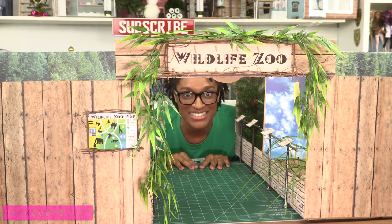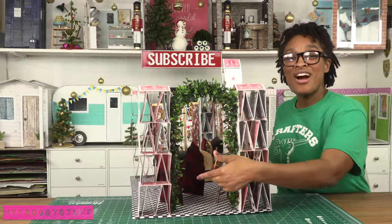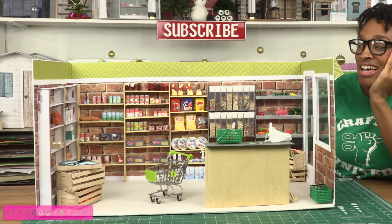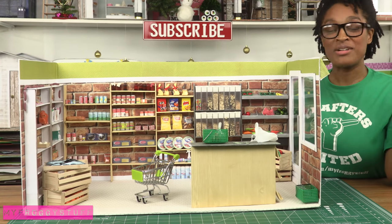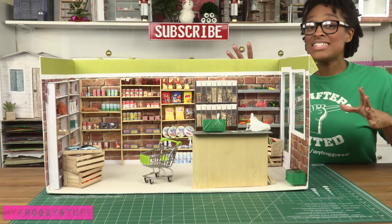The zoo with four different habitats that can be rearranged. The hallway dollhouse of cards — my favorite part of this whole house is the little archway. The grocery store — at this point I don't even know which set we're on, we've looked at so many!